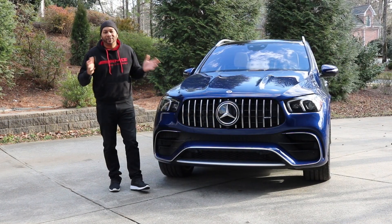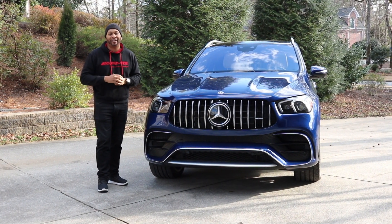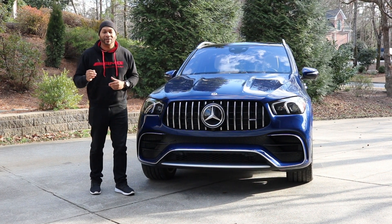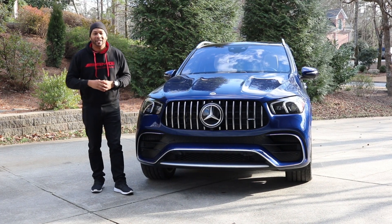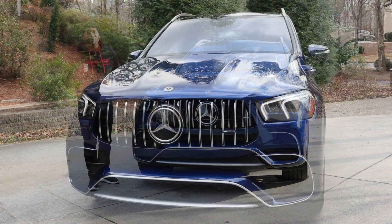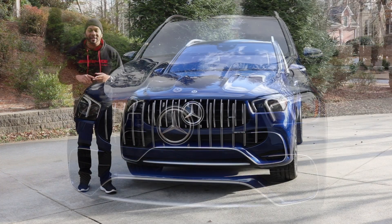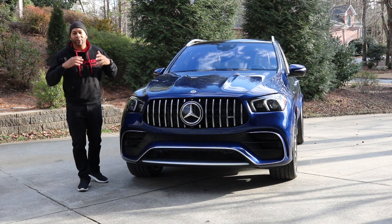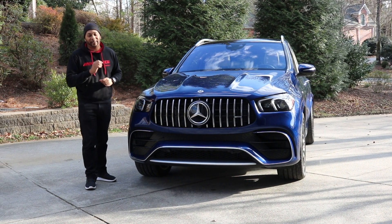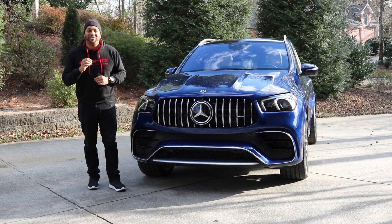In addition to that, this GLE 63S features AMG dynamic engine mounts. Those engine mounts are filled with a magnetorheological fluid that's subjected to a magnetic field via an electromagnet. This allows you to change the characteristics of that fluid by altering its viscosity and yield strength, thus changing how the fluid transmits force — giving you that ultra-crisp handling the GLE 63 is known for.